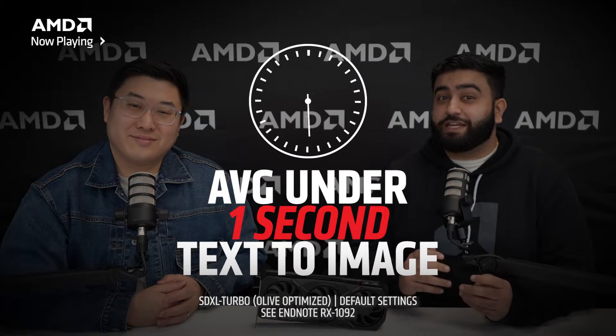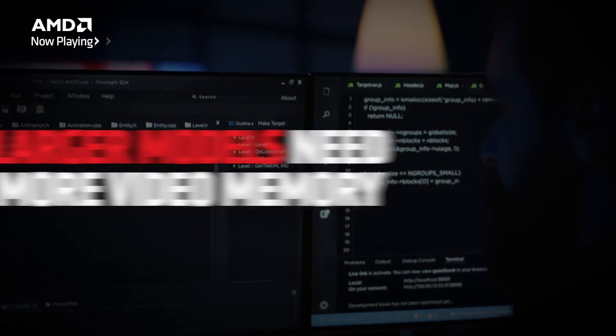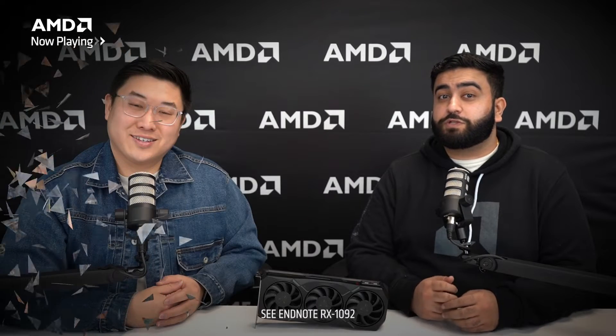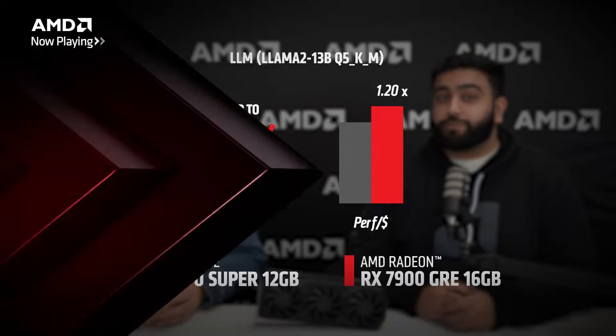The 7900 GRE, using the default settings, is able to render images in less than a second on average. Additionally, if you're into running large language models — again, similar to an offline version of ChatGPT — the larger models require more video memory, as they contain more inputs and parameters. When looking at the 16 gigabytes of video memory on the 7900 GRE, we're actually able to get great performance when using some of these larger models and deliver incredibly competitive performance versus the competition.